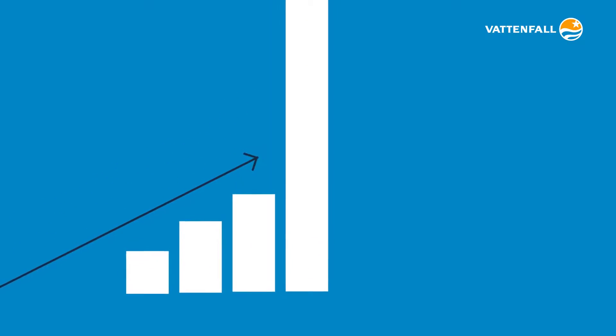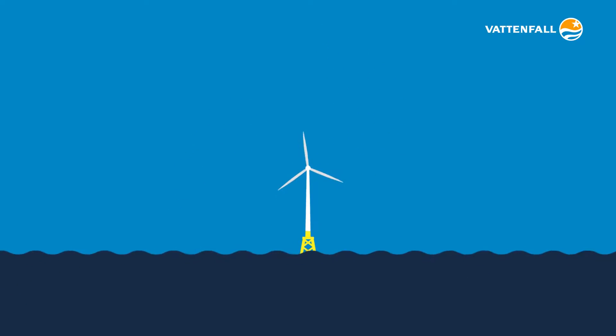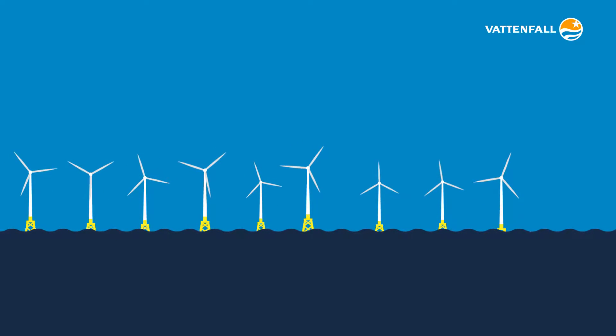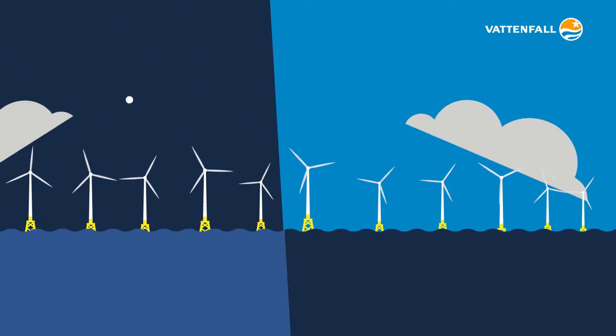In Aberdeen Bay, Vattenfall are building on this innovation to make wind generation cheaper and more productive with the European Offshore Wind Deployment Centre. It will be made up of 11 of the world's most powerful wind turbines. This wind farm is equipped with game-changing technology that will help generate clean electricity for the next 20 years.